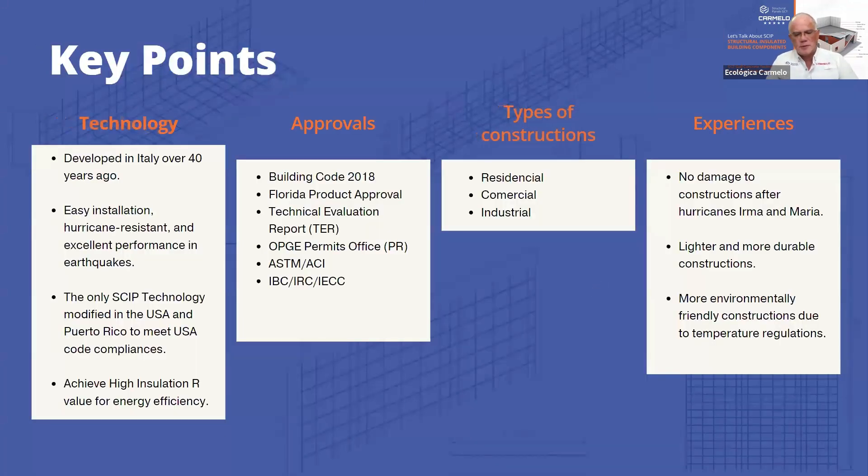Our company has been in the SCIP business since 2010, but this technology started in Italy over 40 years ago. We have projects all around the world, and since 2010 we've done projects from Florida to California, Puerto Rico, and the Caribbean. Our system has resisted many hurricanes — even Hurricane Maria in Puerto Rico in 2017, where we had structures on the side of the island that saw over 200 miles per hour winds, and those buildings are still standing.